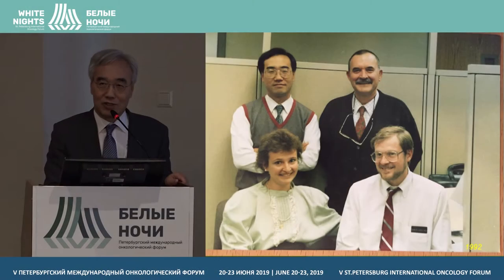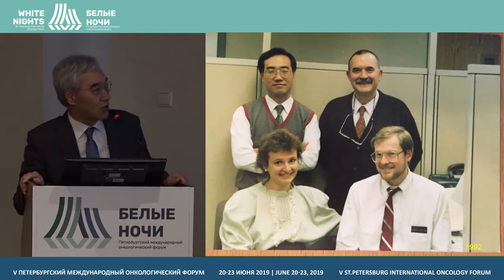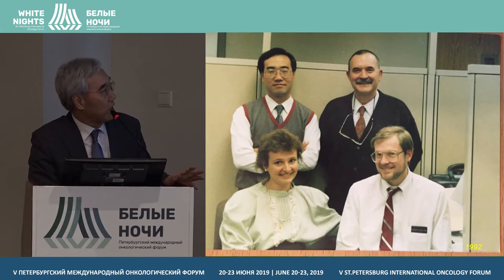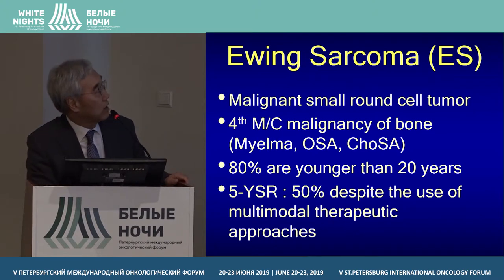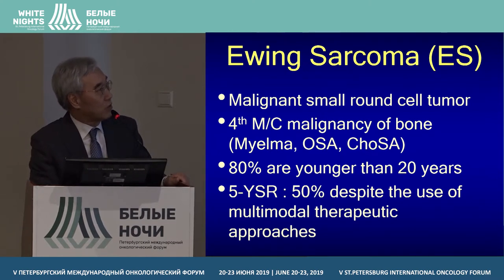How about EGR in Ewing Sarcoma — is it the same as exhaust gas recirculation? No, this is only 'early growth response 1.' In Ewing Sarcoma, one of the most important pathogenic pathways is the IGF-1 pathway. We try to understand the EGR-1 protein pathway in Ewing Sarcoma families.